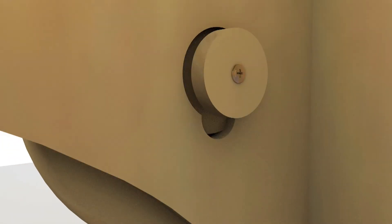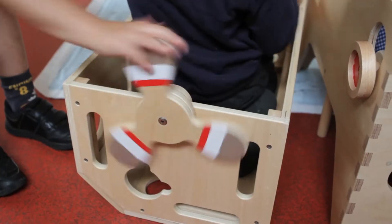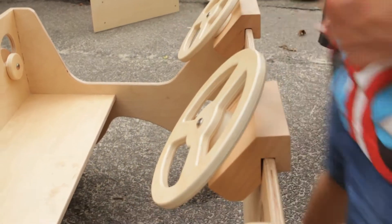A simple slot-together mechanism provides options for wheels, lights and a propeller. There is a flag on a pole and two steering wheels which simply drop into place whenever they are needed.